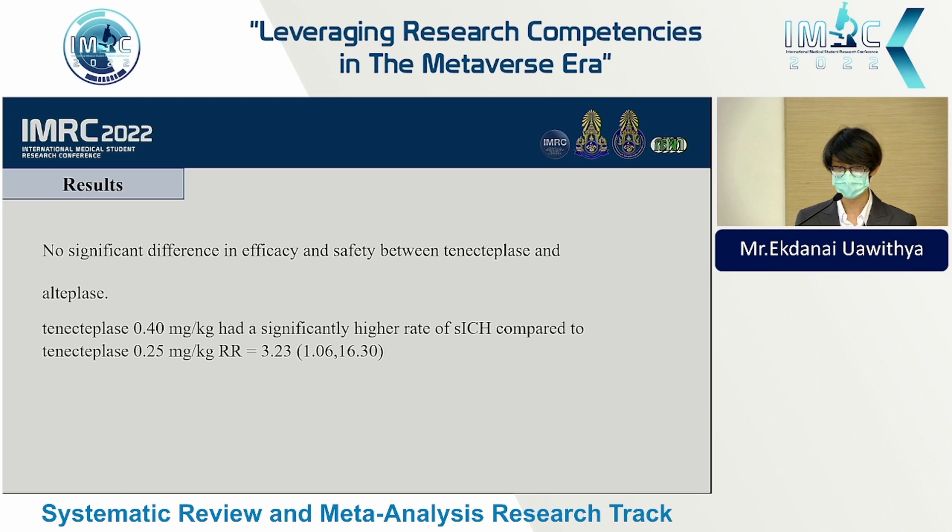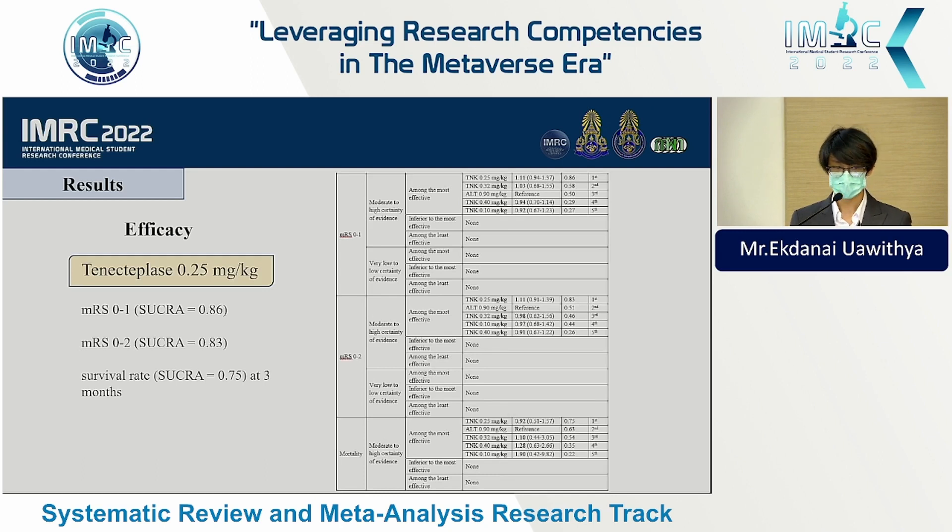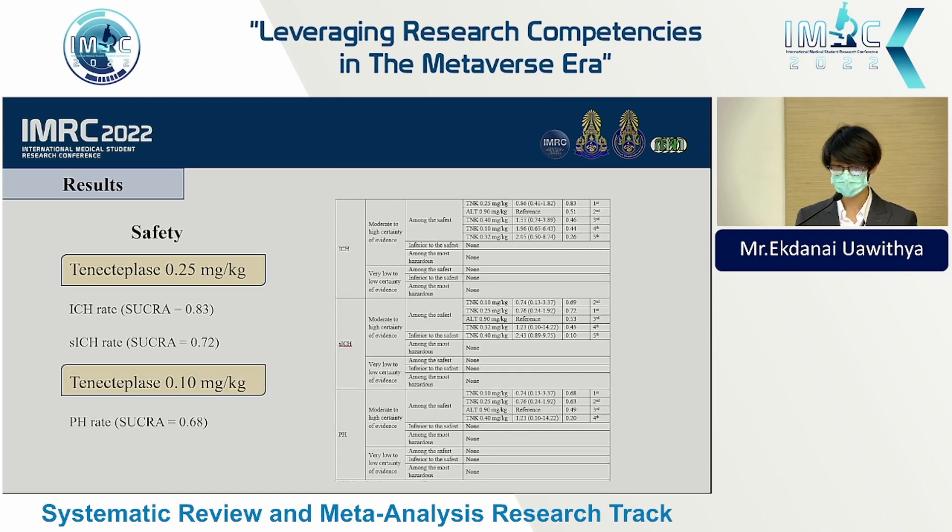There were no significant differences in efficacy and safety between tenecteplase and alteplase, although tenecteplase 0.4 mg/kg had a significantly higher rate of symptomatic intracerebral hemorrhage compared to 0.25 mg/kg. For efficacy, 0.25 mg/kg of tenecteplase had the highest probability of being the best treatment in terms of modified Rankin Scale scores and survival rates. For safety, 0.25 mg/kg had the lowest probability of intracranial hemorrhage and symptomatic intracranial hemorrhage, while 0.1 mg/kg had the lowest rate of parenchymal hematoma.